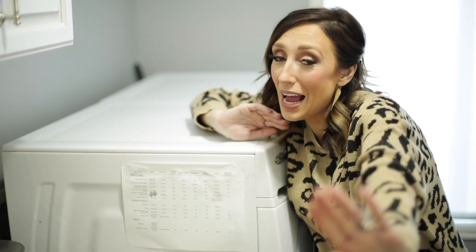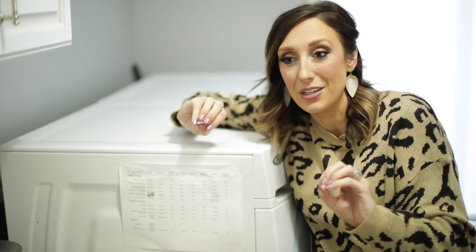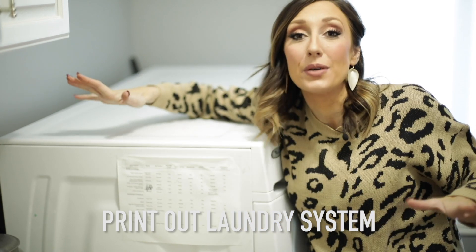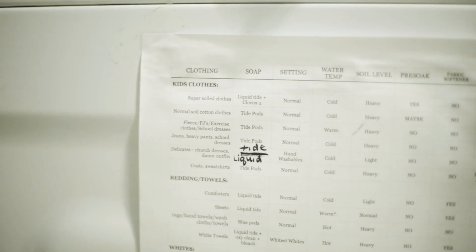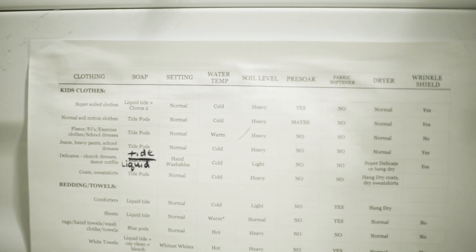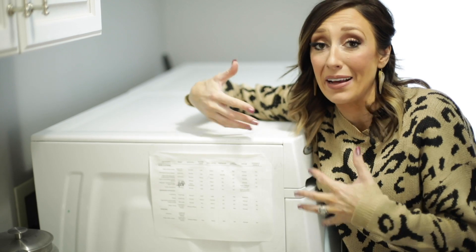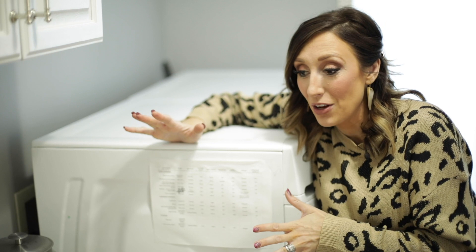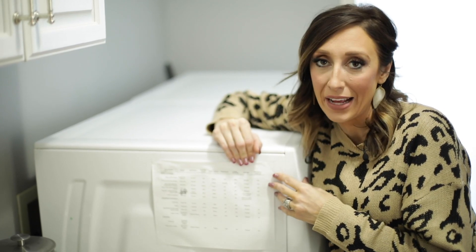This tip is for all of you type-A OCDs out there like myself. Once you find your laundry routine and system, print it out and have a copy in the laundry room for anyone else who does laundry. On my routine, I have a column for what the clothing is, what type of soap to use and how much, what water temperature to use, and some washer settings. That way, whether it's my kids, a babysitter, or my husband, they know exactly how I like the laundry done.